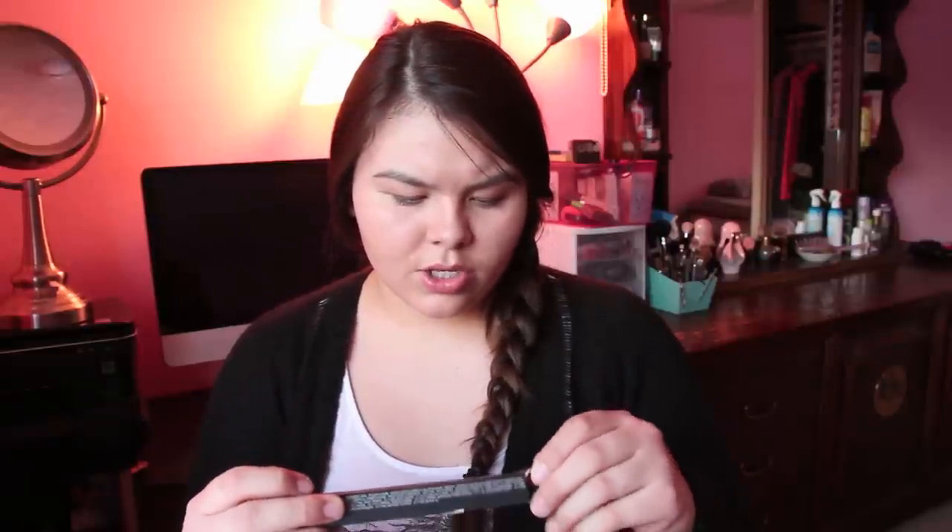From NARS I got this eyeliner — Larger Than Life Long Wearing Eyeliner in Rue Bonaparte 8056. It's just a nude eyeliner. I saw that Gibson girl use this and thought I'd give it a try. I tried it out this morning and it was horrible. And I saw one from Rimmel, exactly the same thing for $4.99 — this was like $24. So maybe I'll just return that and get the Rimmel one.